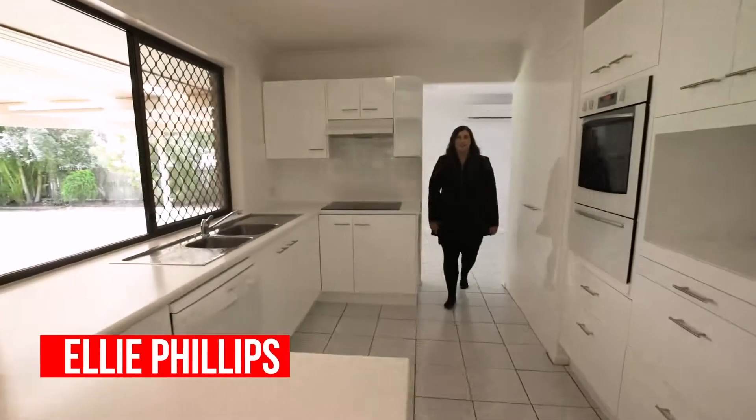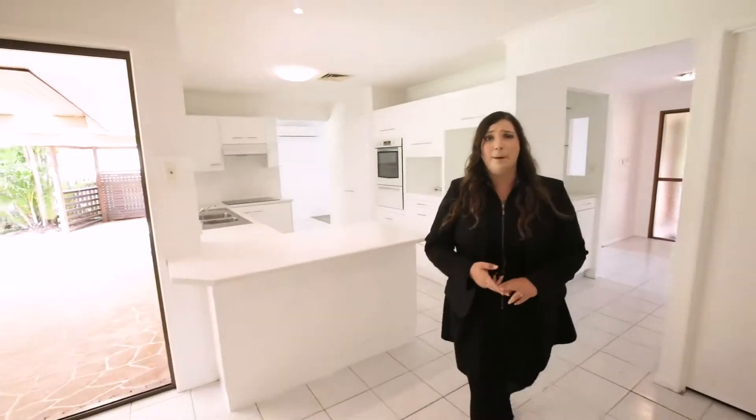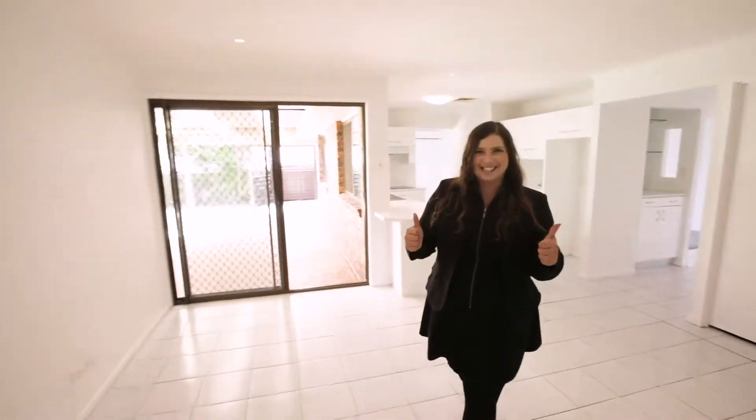Have a look at this kitchen — newly refurbished, newly refreshed. It also has new paint, new carpet, but so much more to see. Let's check it out.